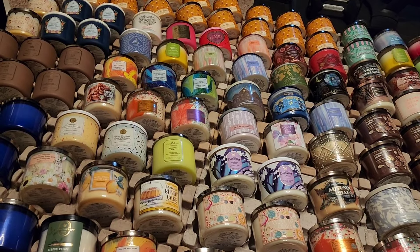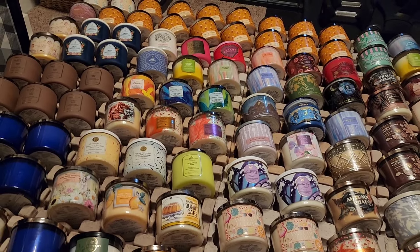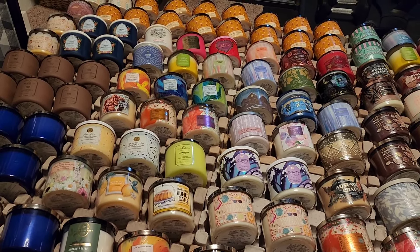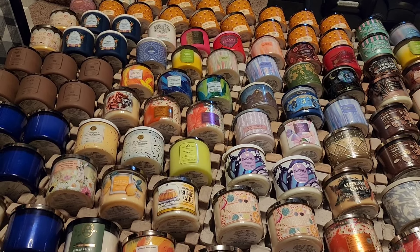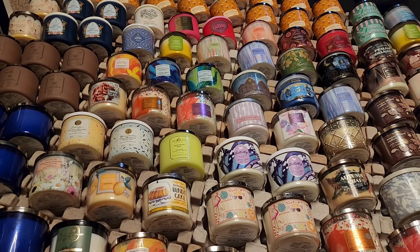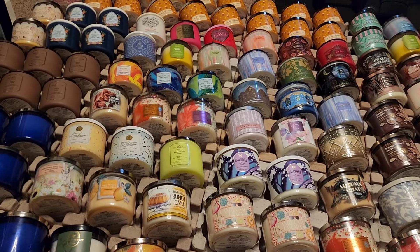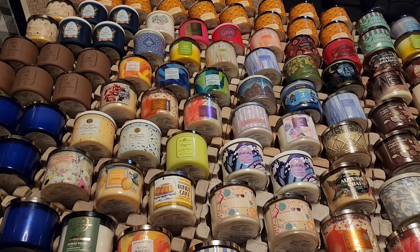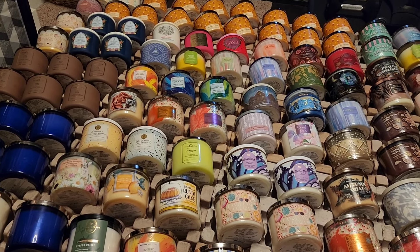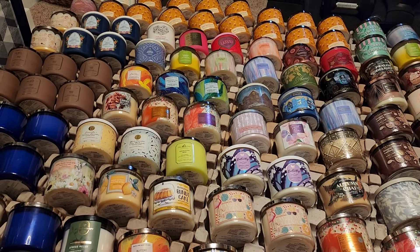I do have a slight obsession with purchasing candles, but thankfully I always tell myself that I am very much into burning them and not just allowing them to sit around. I just love doing my candle empties every month. Thank you all so much again for watching — stay tuned for more collection videos. Make sure you like, comment, and subscribe down below. Have a nice day, good evening, and good night.